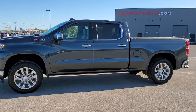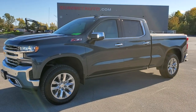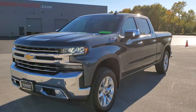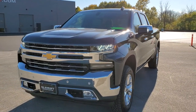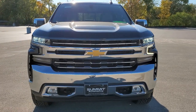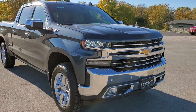This is stock number 10985. We are here at Summit Automotive in Fond du Lac, Wisconsin — your new and used light duty truck headquarters. Today we are checking out this super clean, like-new 2020 Chevy Silverado 1500 crew cab with a 6.5 foot box.